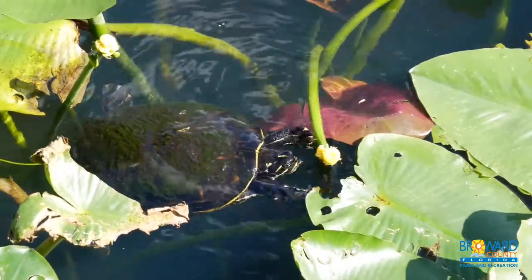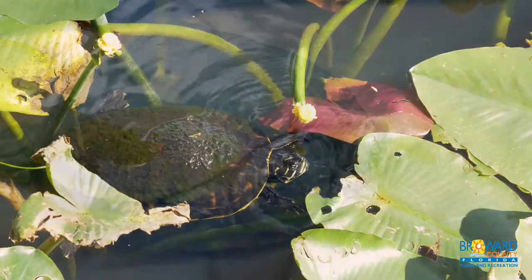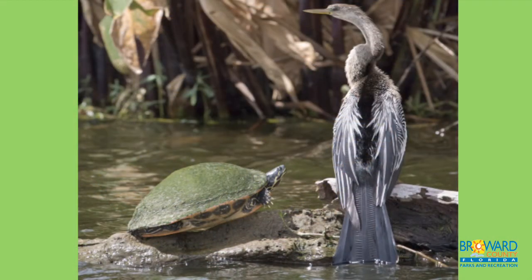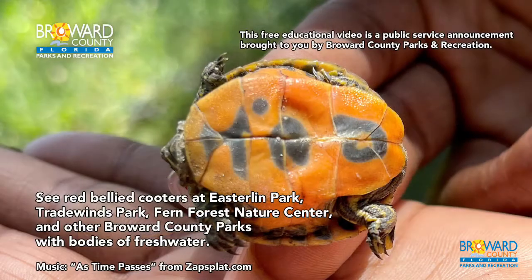Adult cooters sometimes lay their eggs in alligator nests so the female alligator will protect the eggs. After the eggs hatch, there is little to no parent involvement and other adult turtles may help the turtle become social.